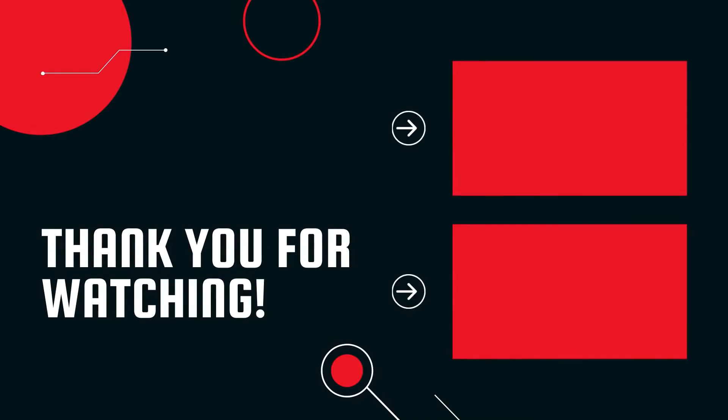Thanks for watching, and give your comments below. Thank you.